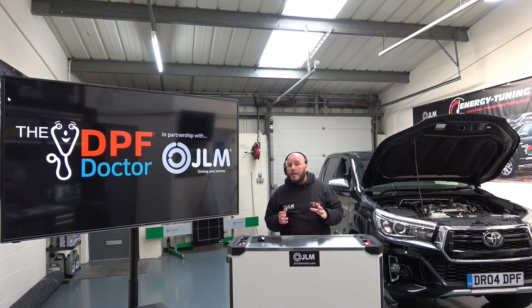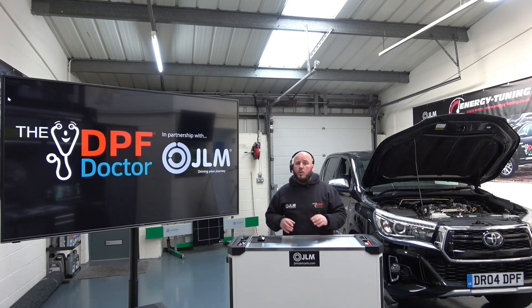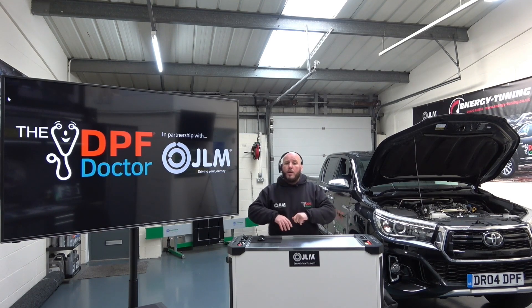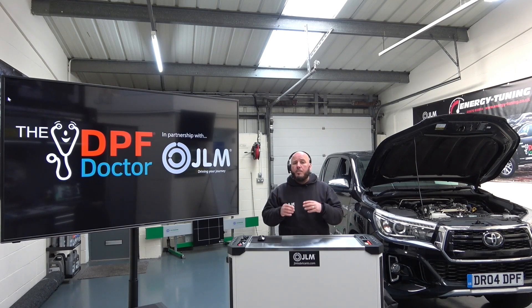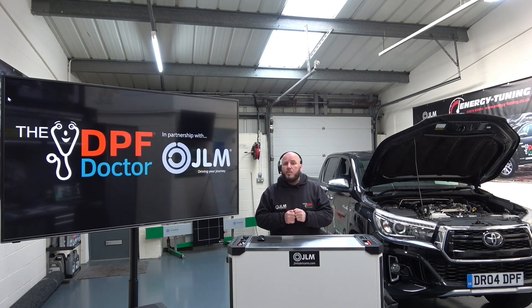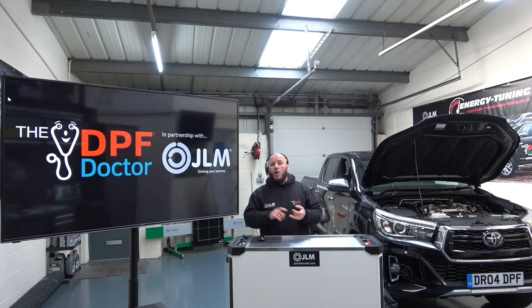Our training course is unique, it's industry-leading, and it is based on thousands and thousands of hours of hands-on experience in fixing and diagnosing DPF problems. We're going to share all of that with you — taking you through how we build our brand and how you can become the go-to DPF specialists in your area, helping you fix things quicker and work more efficiently.